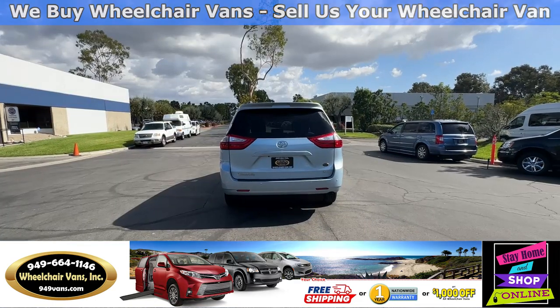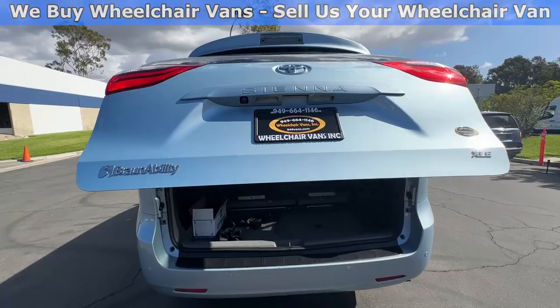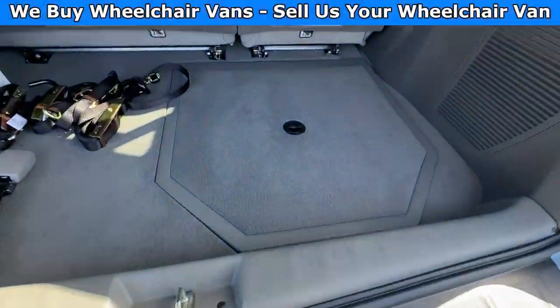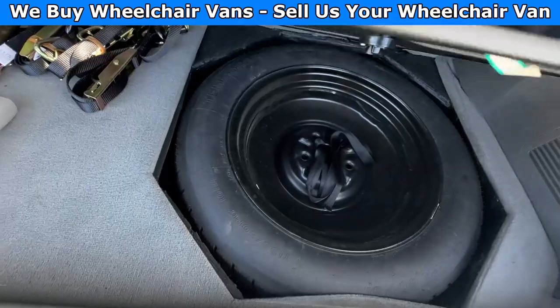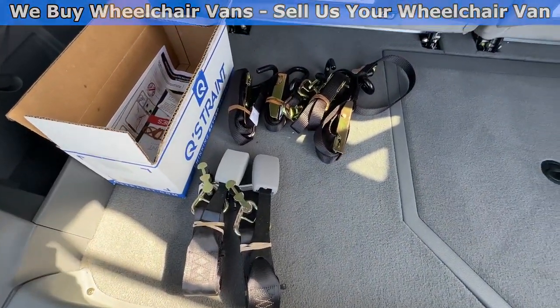Let's go ahead and check out the rear hatch. This one is going to have the automatic liftgate. It will also have a backup camera. Down here you will have room for the spare tire, and as you can see we provide everyone with a set of manual straps.